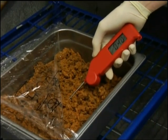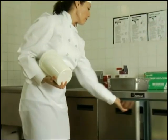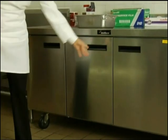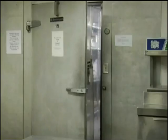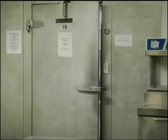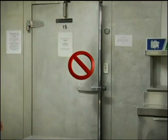Check frozen products to make sure that they're frozen. Proper storage practices also means that you don't overload refrigerators and freezers. Storing too many products prevents good air flow and makes the unit work harder to stay cold. Refrigerator and freezer doors should also be kept closed as much as possible, since frequent opening lets warm air inside, which can affect food safety and make units work harder.